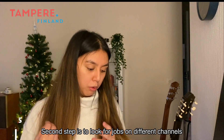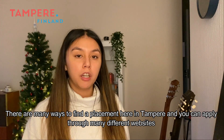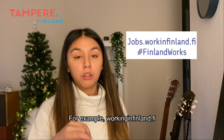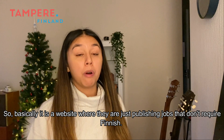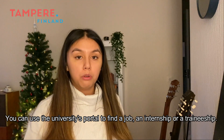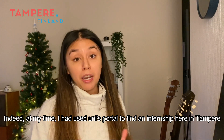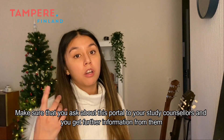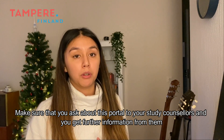The second step is to look for jobs on different channels. There are many ways to find a placement here in Tampere and you can apply through many different websites. For example workinginfinland.fi, which is a website publishing jobs that don't require Finnish. If you're a student or going to graduate soon, you can use the university's portal to find a job, internship, or traineeship. I personally used the uni's portal to find an internship here in Tampere, so make sure you ask your study counsellor about this portal.